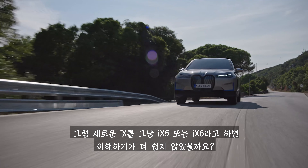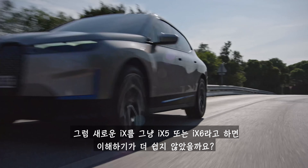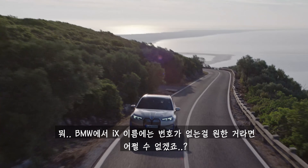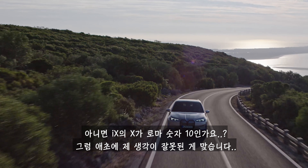So why not just call it the iX5 or the iX6? I guess it makes sense to BMW not to have a number in its name, unless the X stands for 10 and I've got it all wrong.